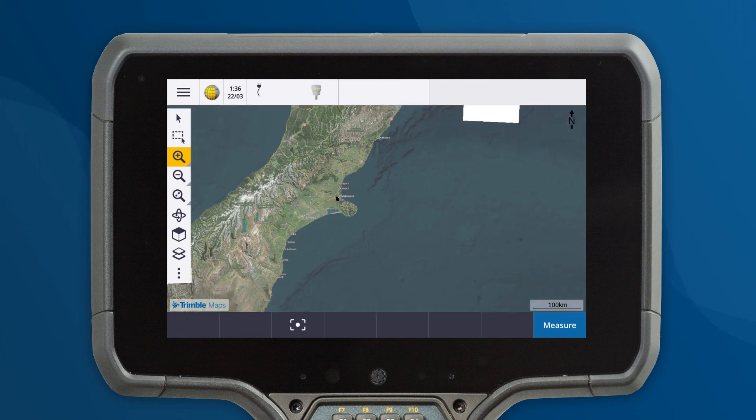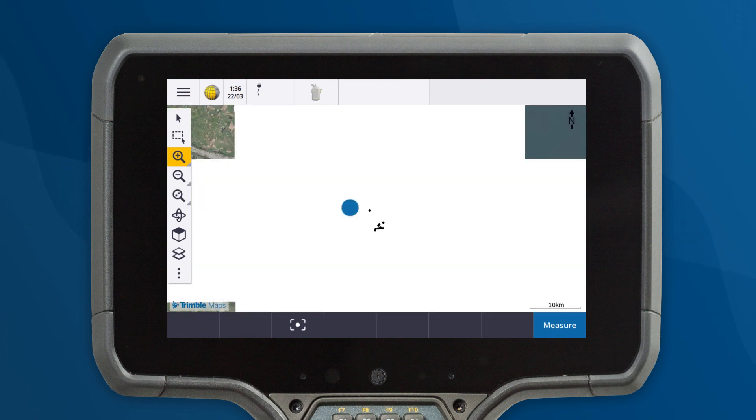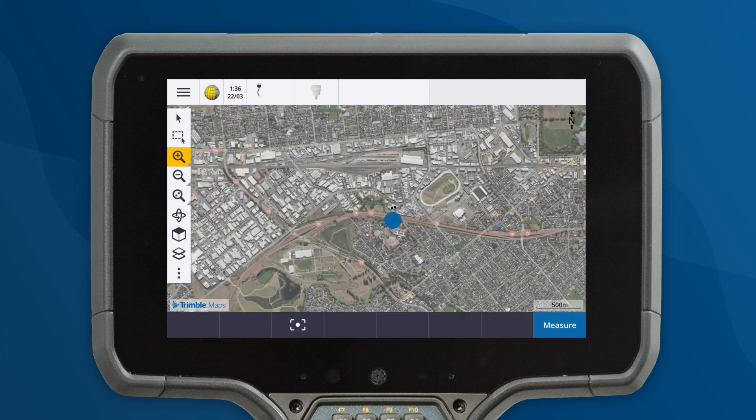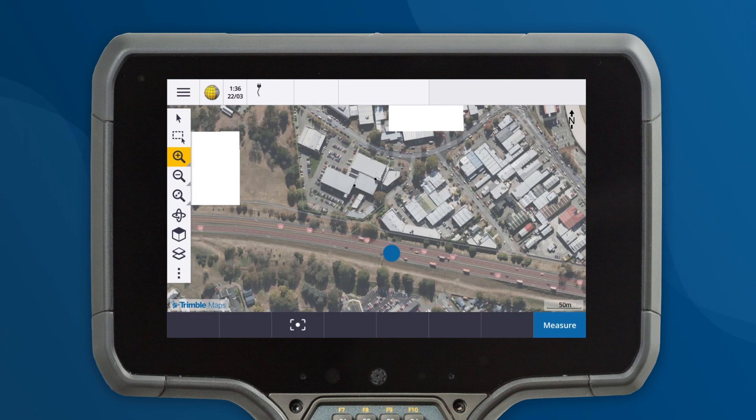Introducing Trimble Maps. Trimble Maps provides access to detailed maps and georeferenced satellite imagery, making it easier than ever before to locate control points in the field.